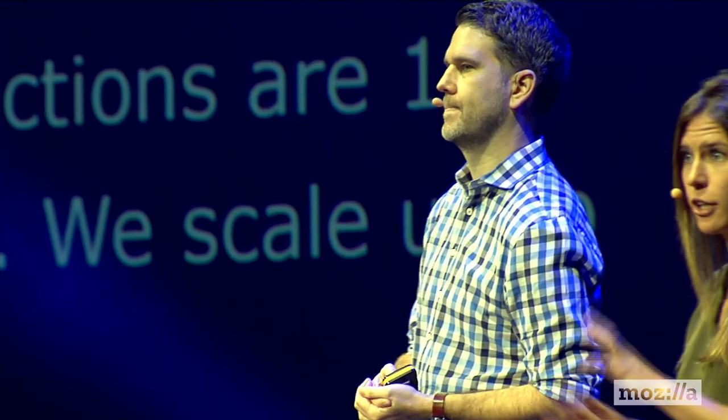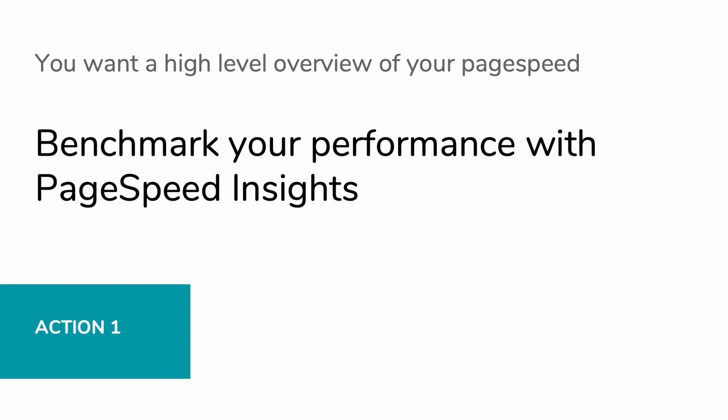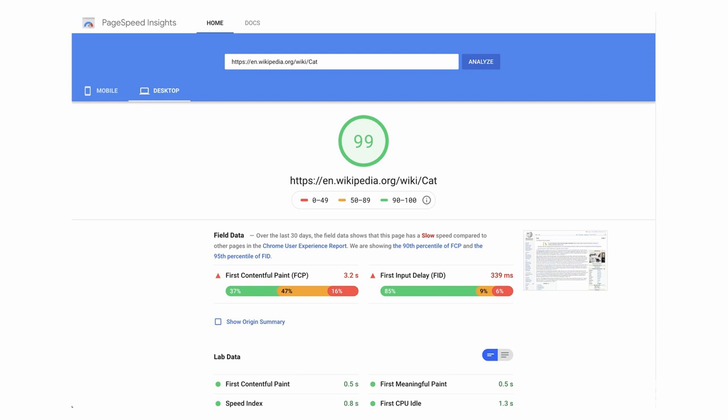Let's make sure that we all start on even footing. These are the table stakes of performance - things that absolutely everybody should feel comfortable with as a baseline. We want to start with just the current status of the page: are we doing well or poorly? You can get this with just a snapshot using the PageSpeed Insights web app. You can run any URL and it will provide you with both the lab and field data necessary to benchmark your page's speed.